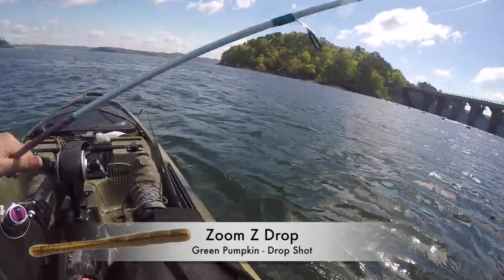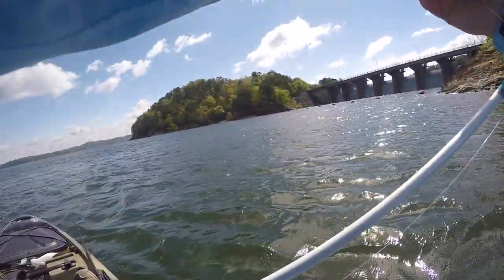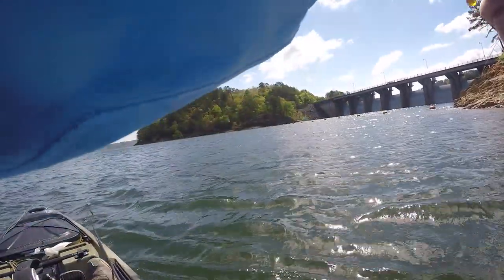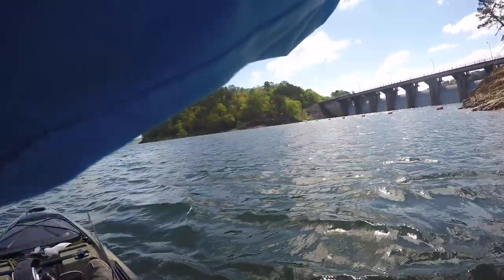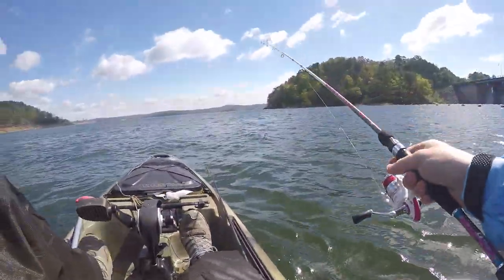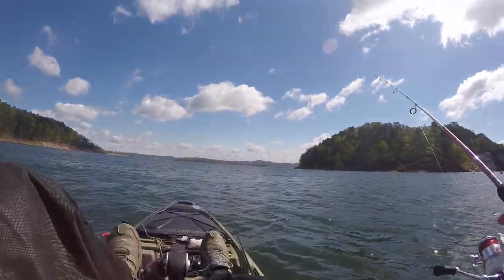I just got another one but the camera battery died. Drop shot is what's working best for now. Windy points, rocky points, structure — pretty much anything is working. We've got five fish now and we're gonna try to get some big ones.